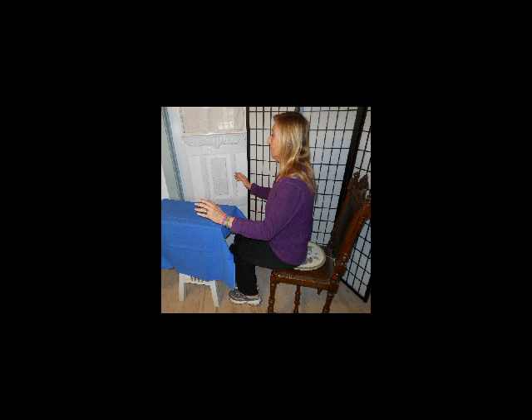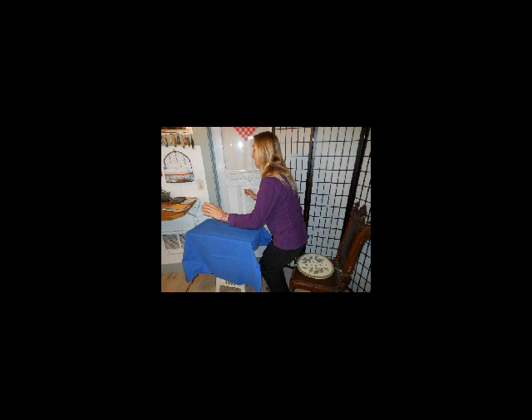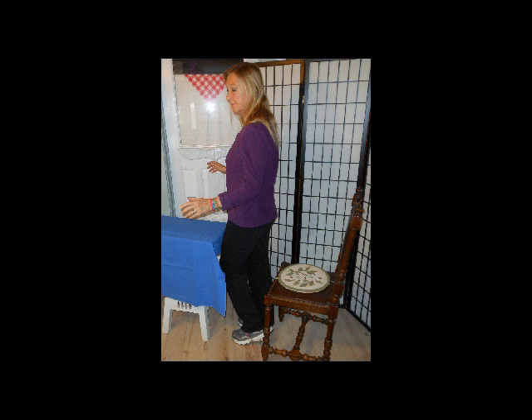Then have your feet firmly down on the floor and pull your heels in just a little bit. Lean forward and stand up — leaning forward, rising, coming up from the chair, and then standing. You should be able to move freely from this position.